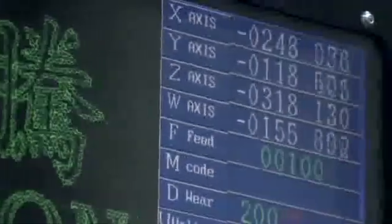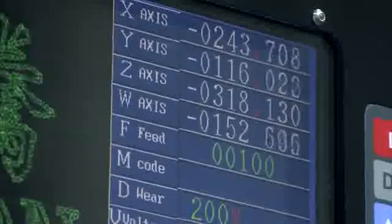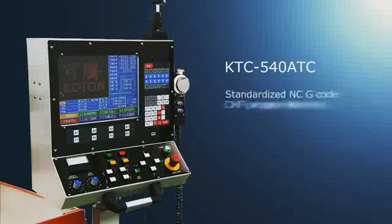The KTC540ATC uses a standardized NC G-Code or DXF program format which can be adapted to allow easy porting from many different major manufacturer's systems. This is a very important feature for those workshops running machine tools from many different manufacturers.